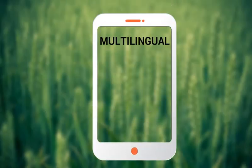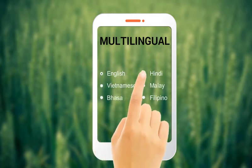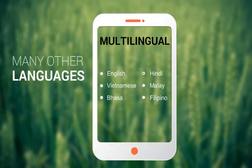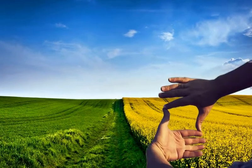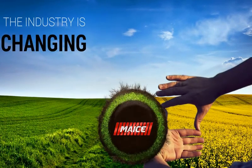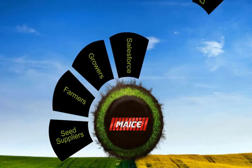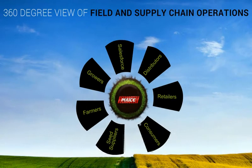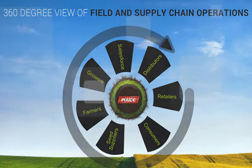MICE has been designed as a multilingual solution for agribusiness companies with a global presence. Its simple language selection makes it ready for use at many geographical locations. The integration of field-level agronomy, farmer relationship, and supply chain management for strong sales performance makes MICE a perfect fit, due to the time-sensitive nature of the agribusiness industry.